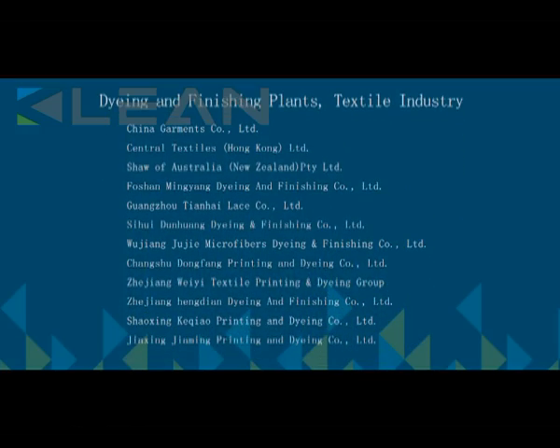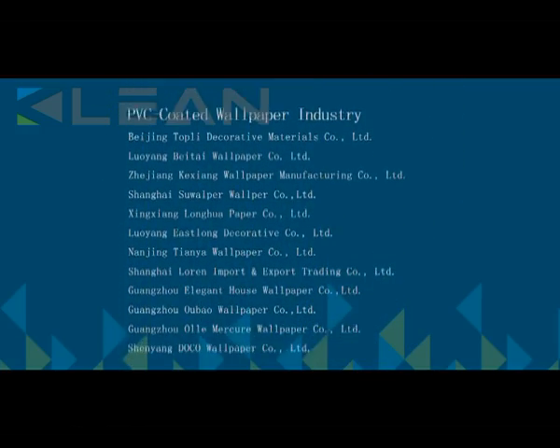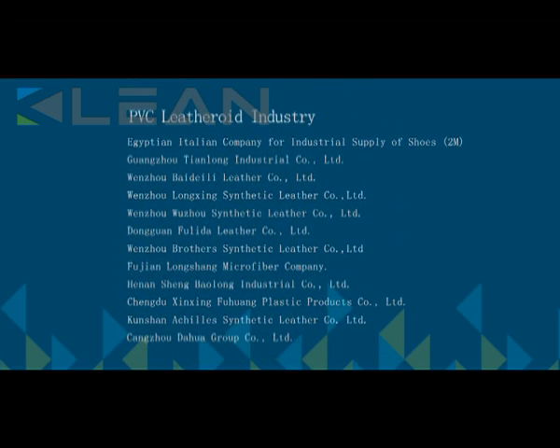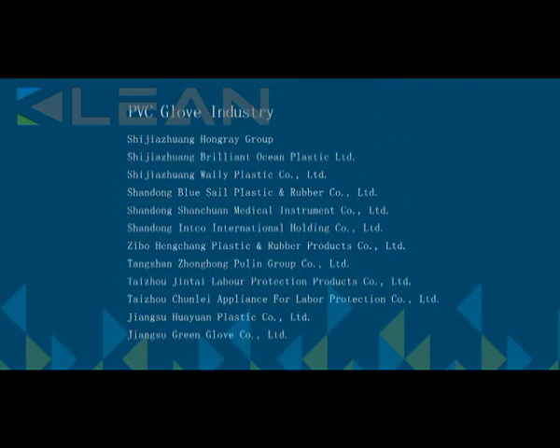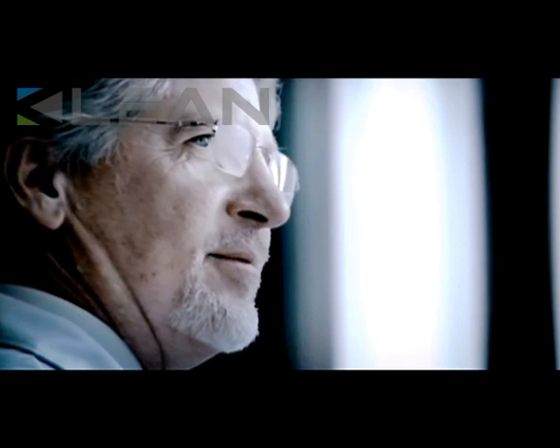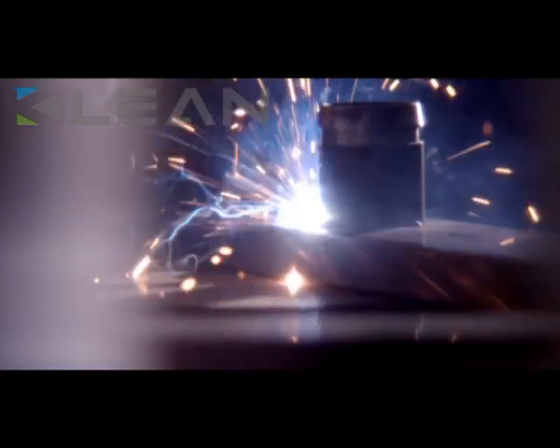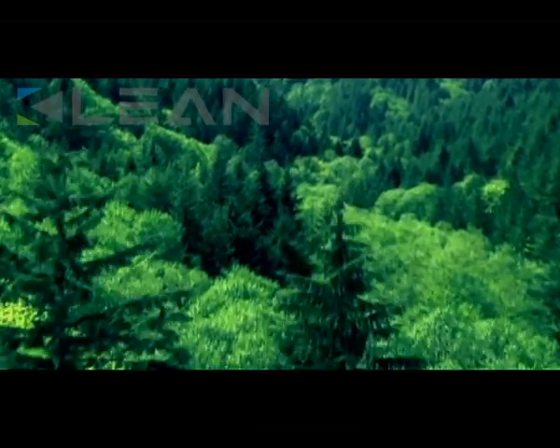Dyeing and finishing plants, textile industry, PVC coated wallpaper industry, PVC leatheroid industry, PVC glove industry. More than 10,000 clients in the world have experienced the uncompromising service and quality of CLEAN.